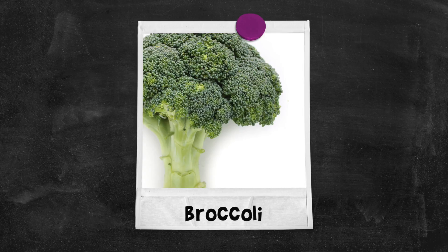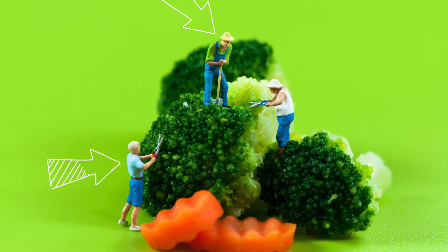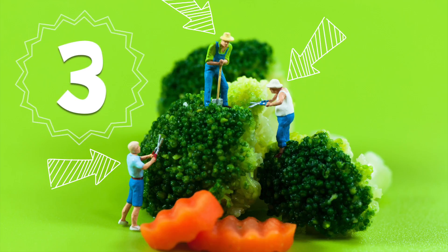Broccoli! Three broccoli! One, two, three tiny people trimming the broccoli!